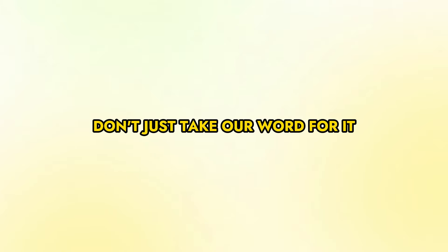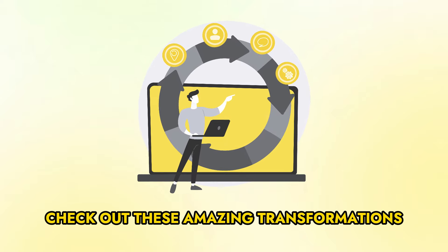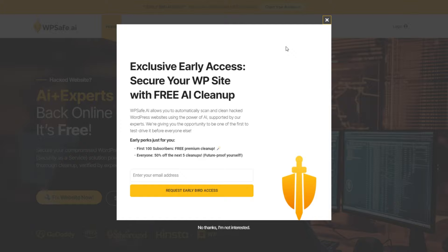But don't just take our word for it — listen to what our happy customers have to say. Check out these amazing transformations. See how WP Safe turns infected websites into shiny clean ones. Don't wait another second — grab your free cleanup today.